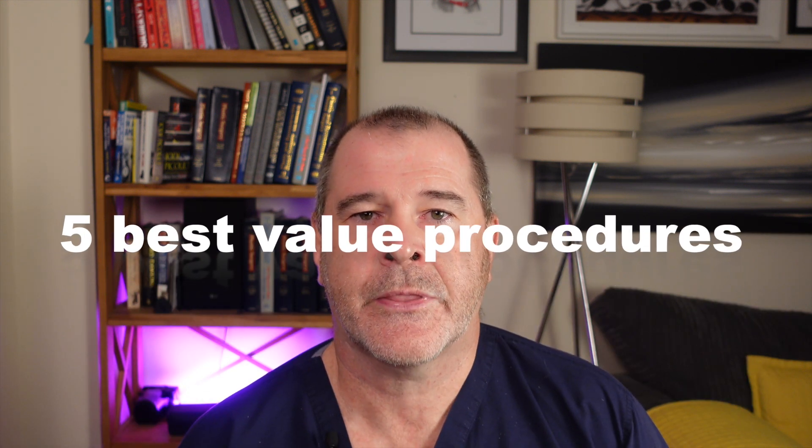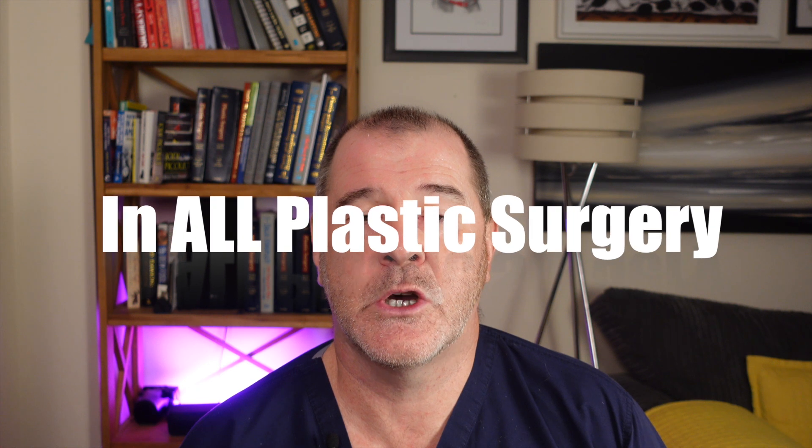Plastic surgery interventions can cost anything from hundreds of pounds to tens of thousands of pounds, and some procedures cost upwards of 50 or 60 thousand pounds depending on where in the world you go. I want to go through the five best value procedures in all of plastic surgery in terms of value for money and the amount of benefit they offer for the amount of investment made by the patient.